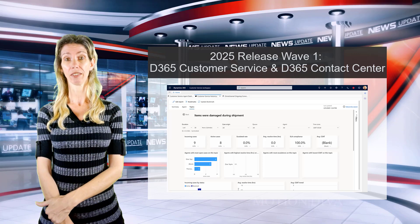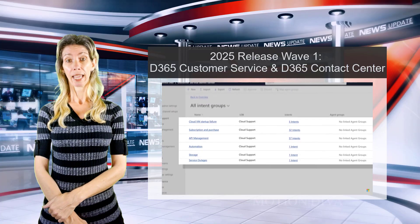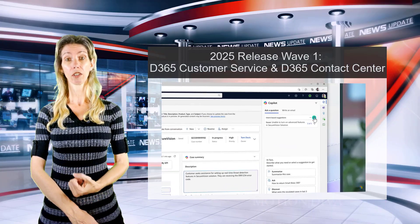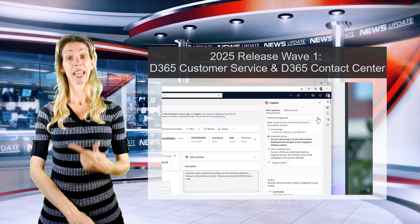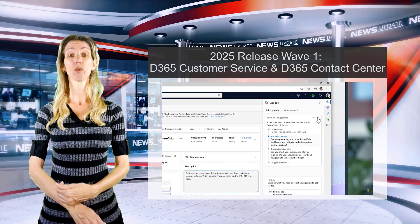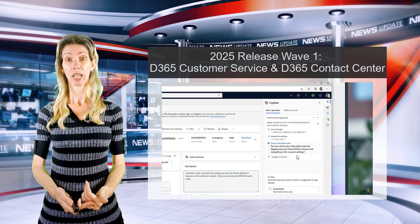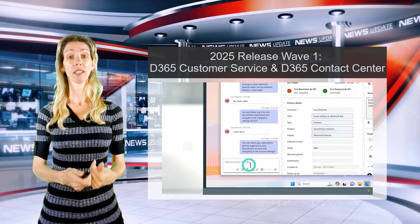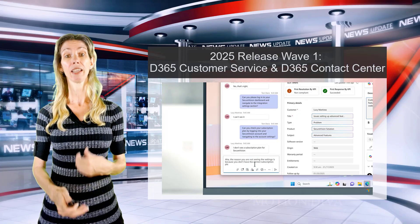It then maps that intent to resolutions. This helps CSRs understand customer intent much quicker, and as an AI agent, it also helps them ask the right questions. It will automatically create those questions and even populate them in the chat — not sending them yet, just populating so the CSR can review and make updates before hitting send.